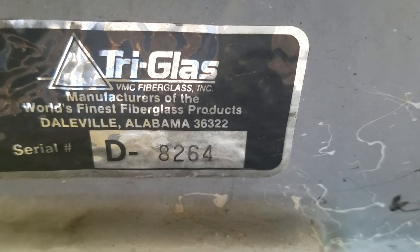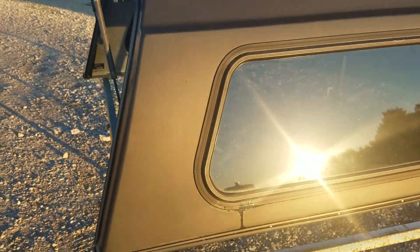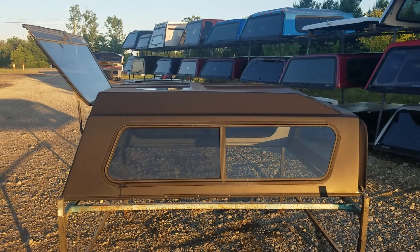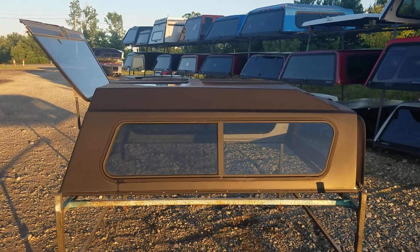It's made by Try Glass out of Daleville, Alabama — Try Glass is probably out of business by now, I'm sure. So, cab-high — sorry, high-rise fiberglass — fits 82 to 92 Ranger short bed, fits the newer ones as well.